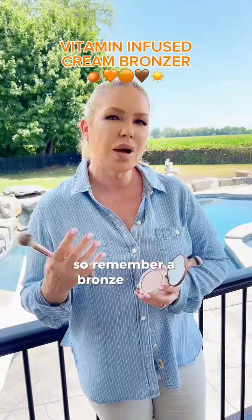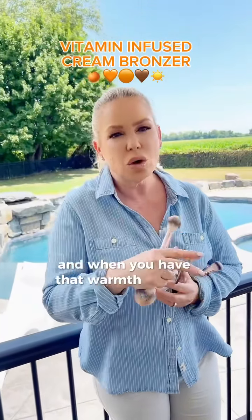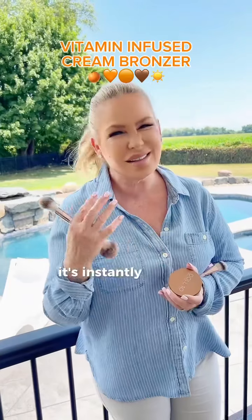Remember, a bronzer is very different than a contour. This is bringing that beautiful warmth to the skin, and when you have that warm, dewy look to your skin, it instantly makes your skin look younger.